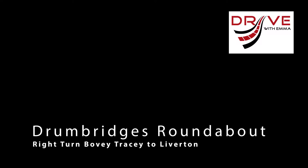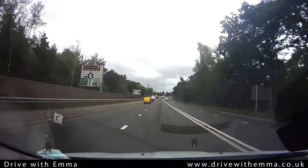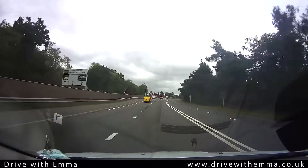This is one of a series of short videos on Drumbridges Roundabout. This covers the right turn from Bovey Tracy to Liverton. The sign on the left tells us that Liverton is the 4th exit, so we're going to use the right hand lane.